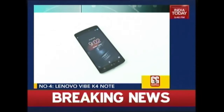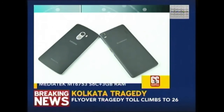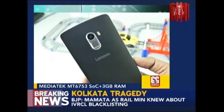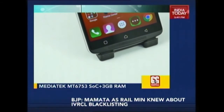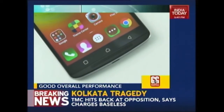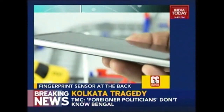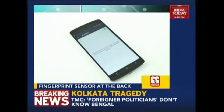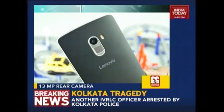At number 4 we have the Lenovo Vibe K4 Note, which is a successor to the K3 Note. The design is inspired from Motorola phones. Performance is handled by an octa-core MediaTek MT6753 SOC which is able to handle almost all tasks with ease. Performance is further enhanced by 3 GB of RAM for better multitasking. The phone has 32 GB internal storage which can be expanded, there is a 13 MP rear camera, and the phone features a fingerprint sensor at the back.